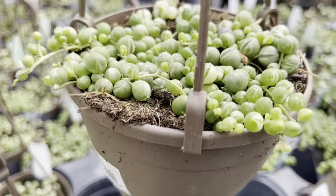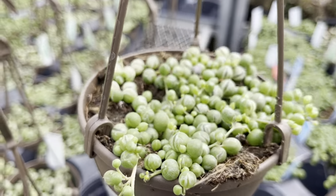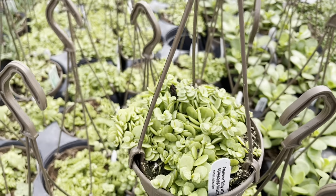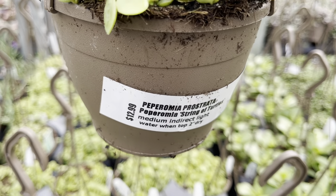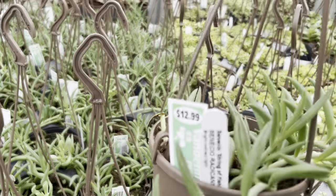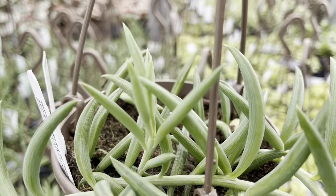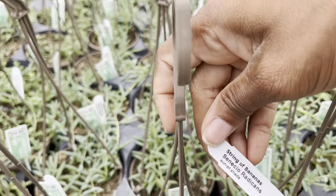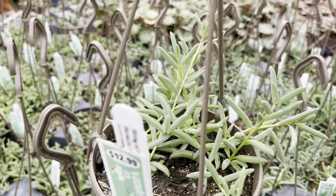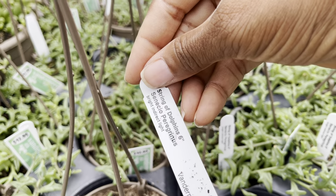Number six is the variegated String of Pearls for $13. Number seven is the String of Turtles for $13. Number eight is the String of Fish Hooks for $13. Number nine is the String of Bananas, also $13. Number ten is the String of Dolphins, $13.